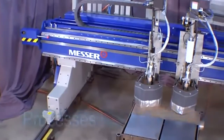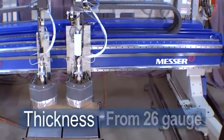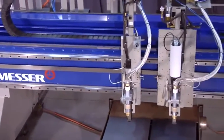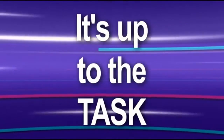The MPC-2000 processes steel, stainless steel, or aluminum in thicknesses ranging from 26 gauge all the way up to 12 inches. The MPC-2000 is a heavy-duty, dual-beam constructed gantry cutting machine, built to perform in the shop's rigorous production environment. It's up to the task.